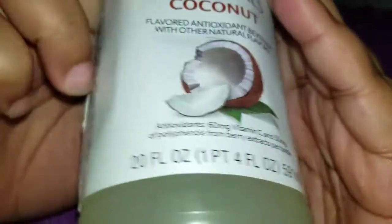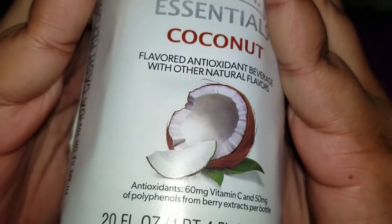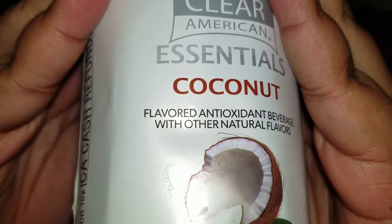On my rating scale of good, okay, or bad — for the Clear American Essentials coconut flavor — I'd give this a good. I would get it again, especially for the price. 88 cents for a bottle, you've got me sold. I would like to try the other two flavors — the strawberry watermelon and the blueberry — but my store doesn't have them, so them's the breaks.